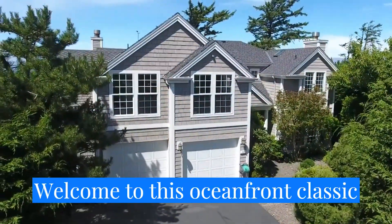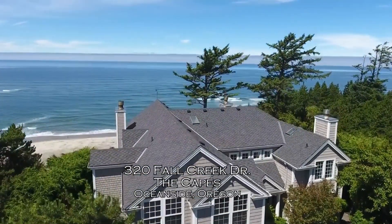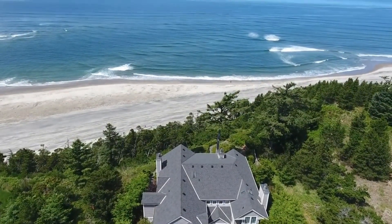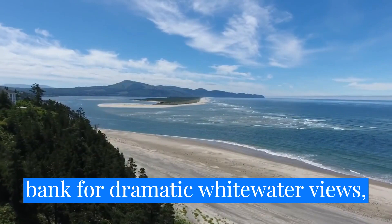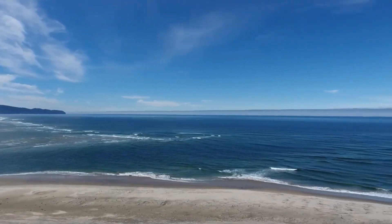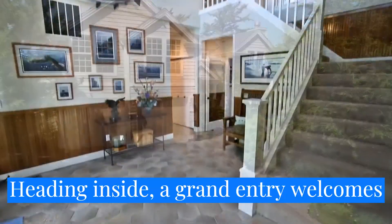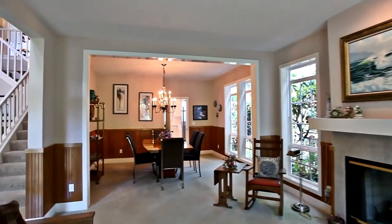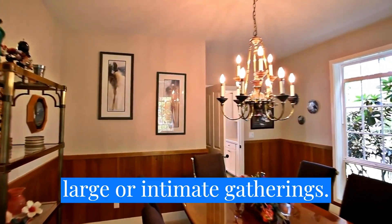Welcome to this oceanfront, classic family beach home on nearly half an acre in a premier gated community. It's strategically located on a high bank for dramatic whitewater views, including Cape Lookout and the breathtaking bay. Heading inside, a grand entry welcomes you home. This more than 3,700 square foot home is a spacious coastal retreat, perfect for large or intimate gatherings.